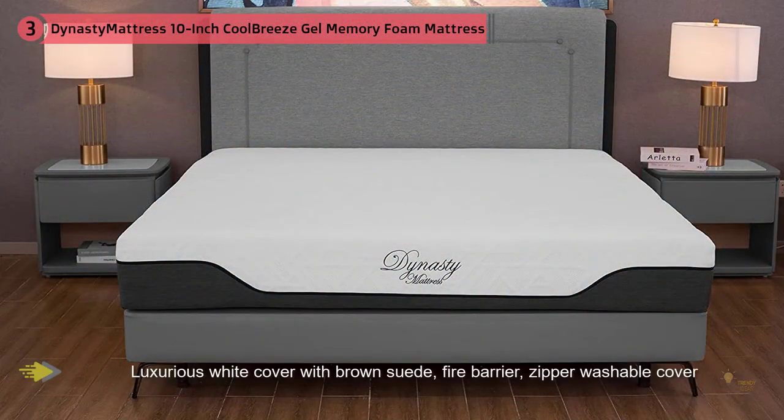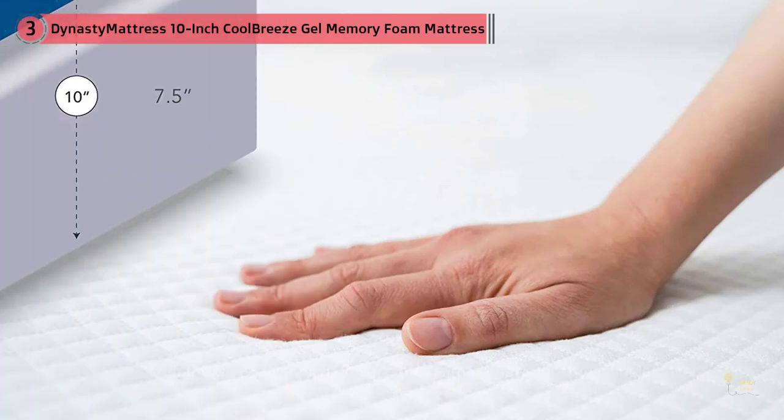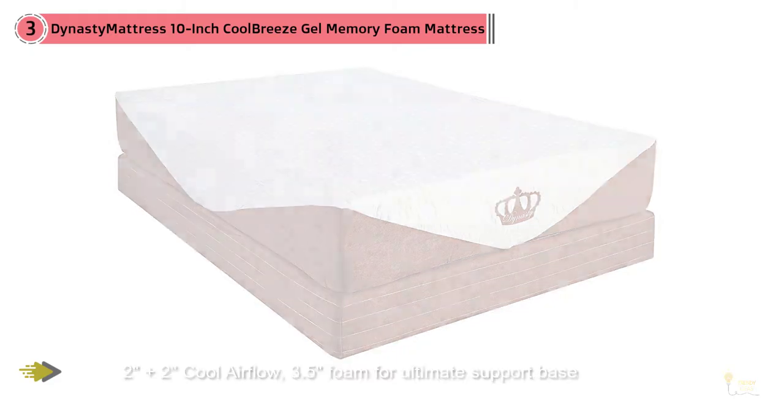It also helps that the 10 inch height is separated into four layers, which keeps the mattress in pristine condition. You'll never have to worry about a lump or the padding leveling off — instead you can sleep comfortably knowing this four layer construction will keep your mattress nice and strong for years to come.